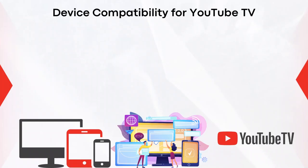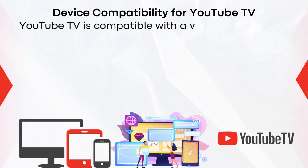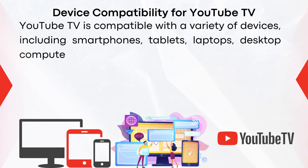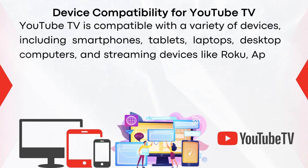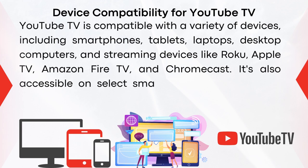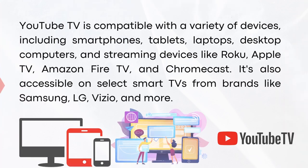YouTube TV is compatible with a variety of devices including smartphones, tablets, laptops, desktop computers, and streaming devices like Roku, Apple TV, Amazon Fire TV, and Chromecast. It's also accessible on select smart TVs from brands like Samsung, LG, Vizio, and more.